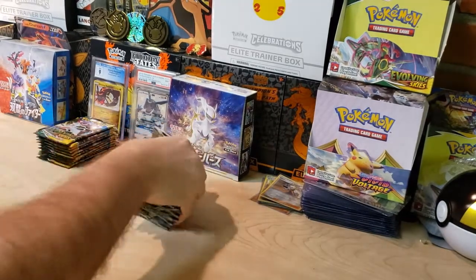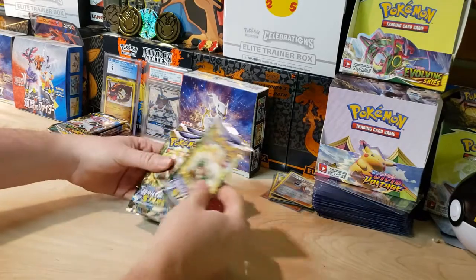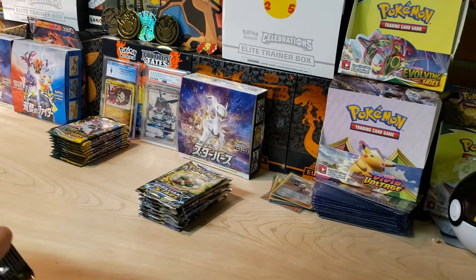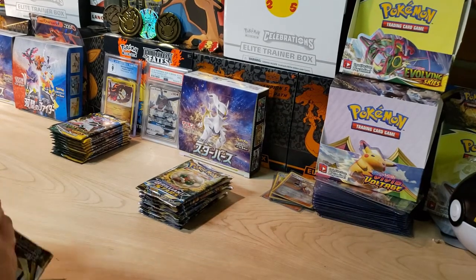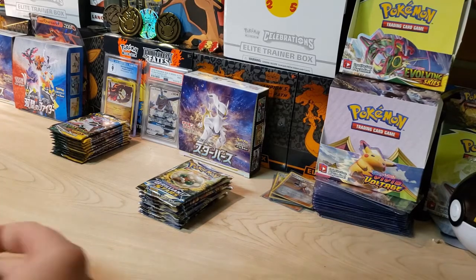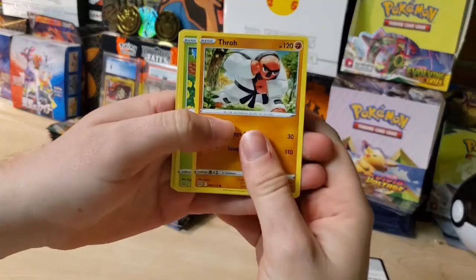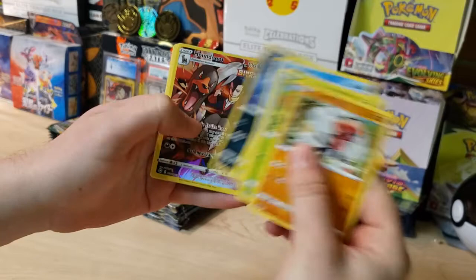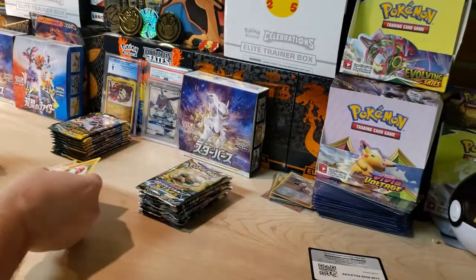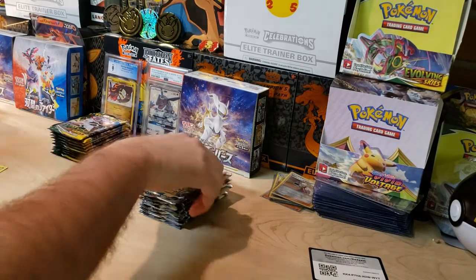We got our 10 Brilliant Stars packs fresh from the blisters. Starting off with this Whimsicott artwork — we got a Houndoom right off the bat from the Trainer Gallery, and a Mothim. First hit already! First pack magic for Brilliant Stars.